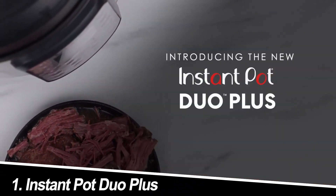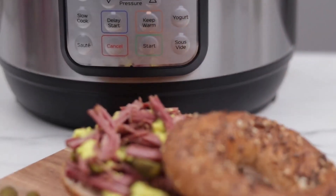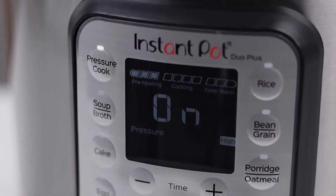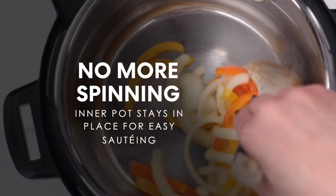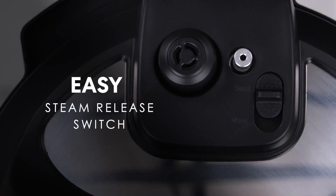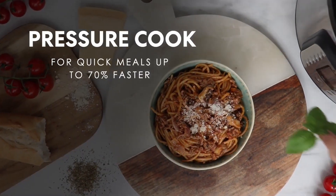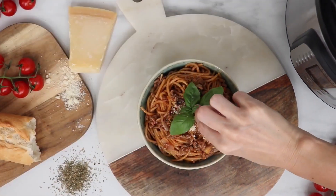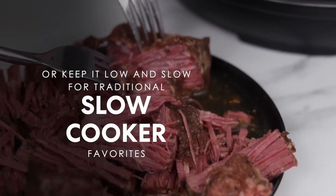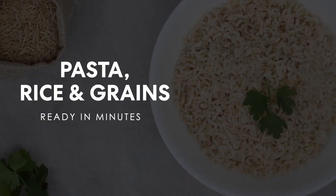Number 1: Instant Pot Duo Plus. This versatile champion reigns supreme for many reasons. Dubbed the workhorse by reviewers, it boasts a user-friendly interface and 9-in-1 functionality. The Duo Plus tackles pressure cooking, slow cooking, rice cooking, steaming, sautéing, yogurt making, warming, and even sterilizing. Owners rave about its intuitive controls and the ability to brown ingredients directly in the pot before pressure cooking. The 8-quart capacity caters to families or those who love batch cooking.